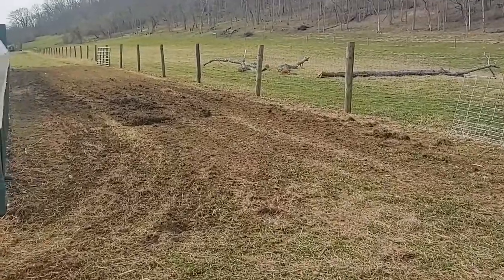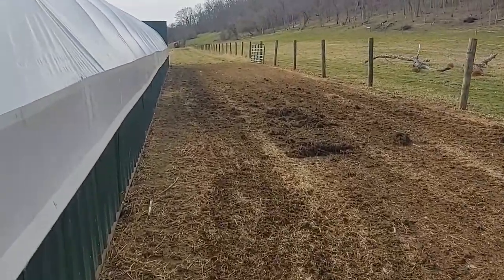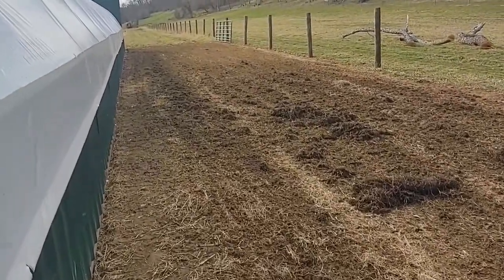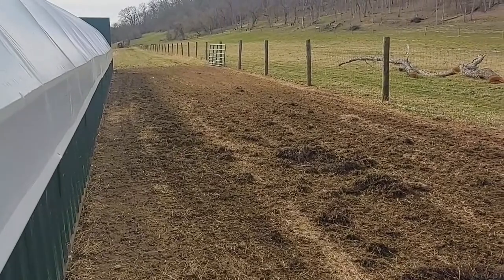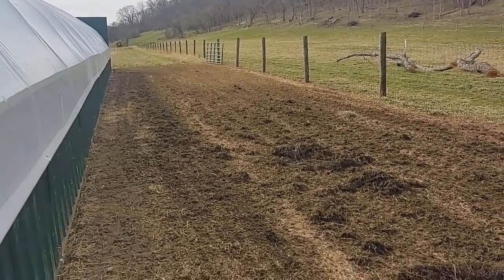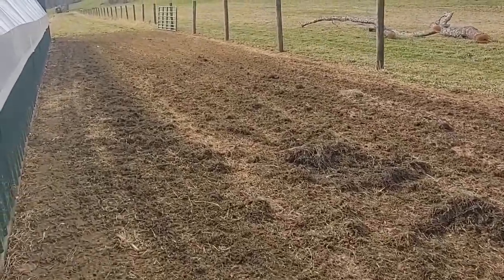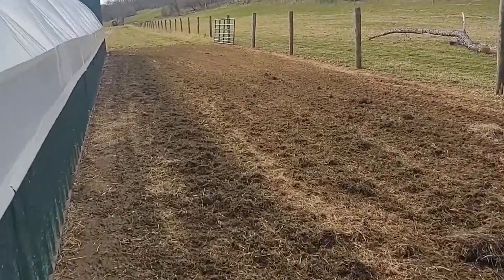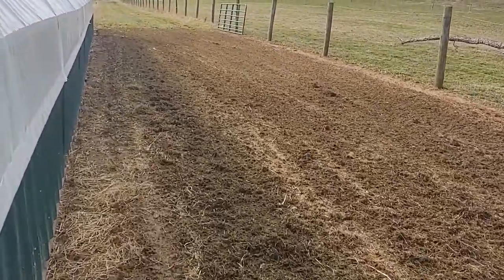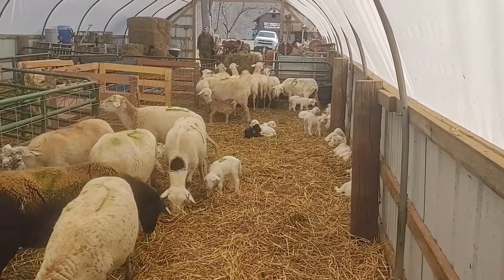Levi's doing some leveling and kind of ripping up the ground a little bit where it's been trampled down and driven on a lot over the winter. We're going to spread some grass seed to help re-establish grass here. Hopefully this is the last winter that this area will get all ripped up and be a muddy mess in the spring. It's not too bad right now.